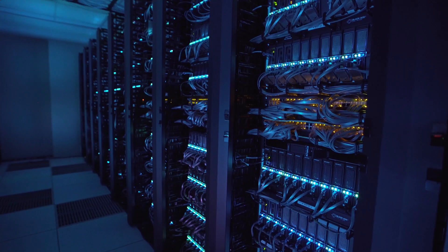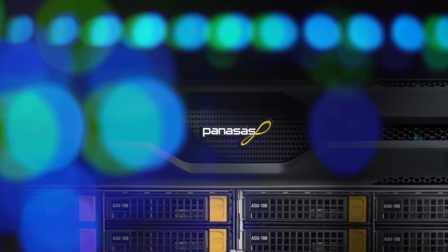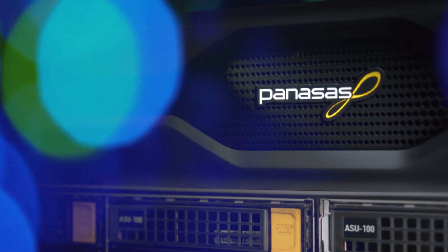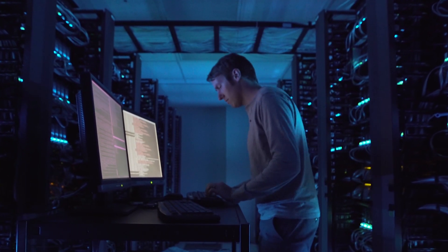A portable file system is a file system that adapts to a broad variety of commodity hardware platforms, providing our customers the choice to deploy new and existing applications in a whole new way.